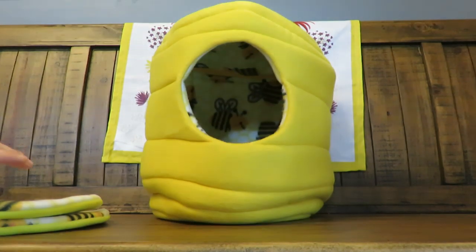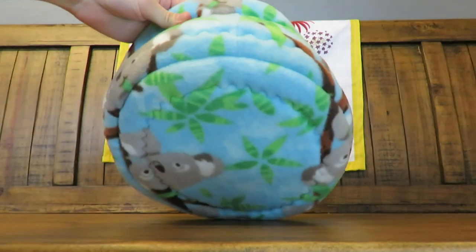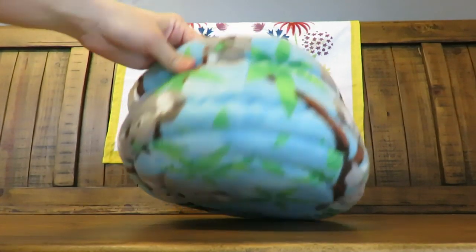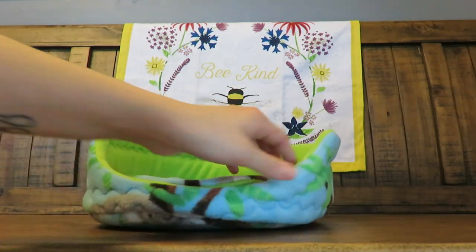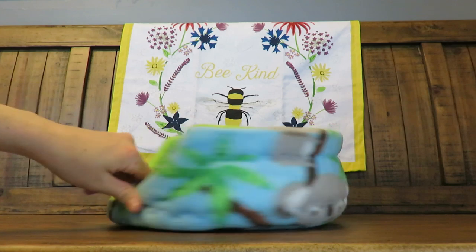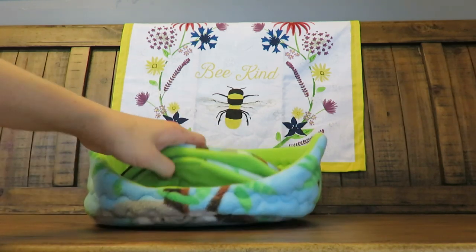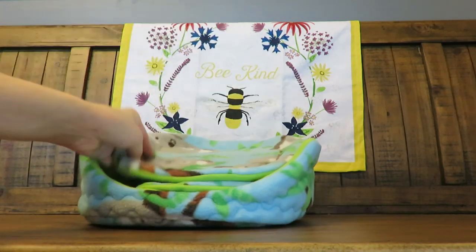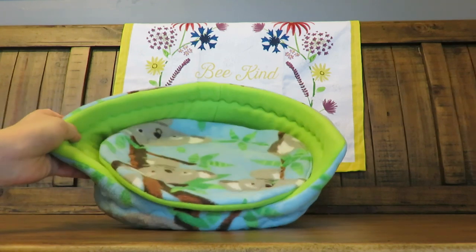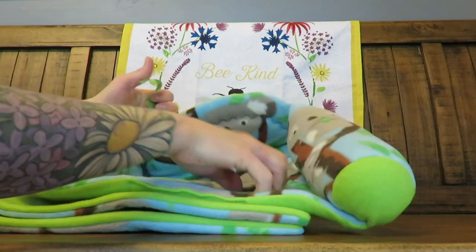Next we have a koala print cuddle cup. This is a foam cuddle cup — there's foam in the bottom and all around the sides. I love how low it is in the front so the piggies can hop right in. It comes with two potty pads. Really pretty — I love the green with it too.